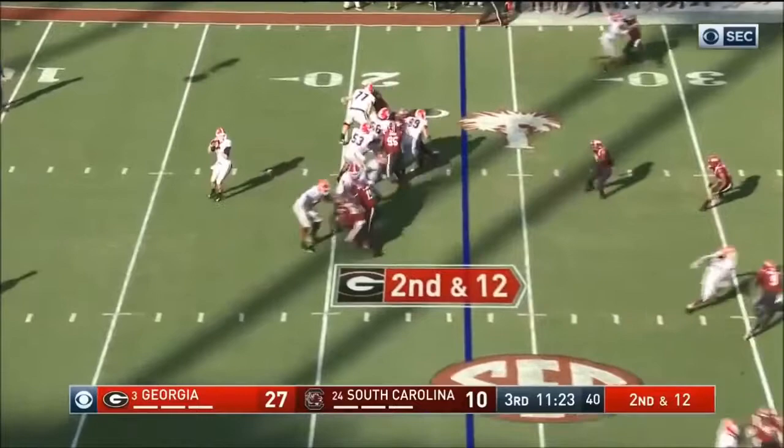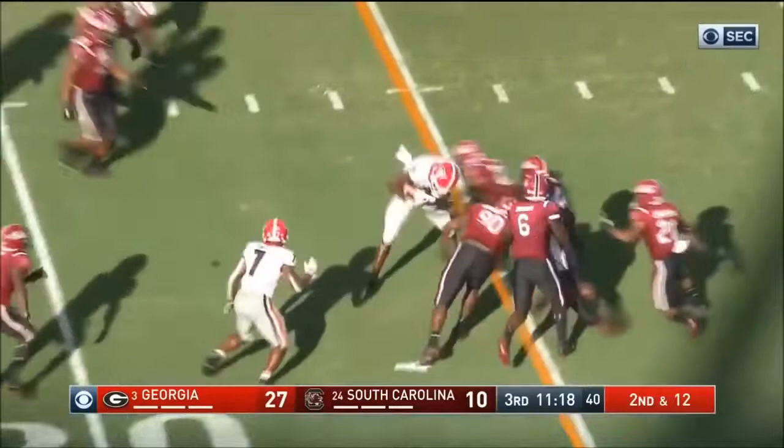Fromm throws the out again, complete. Broken tackle. Jeremiah Holloman — Holloman bangs off his own guy and he's got a first down, and he's still standing.